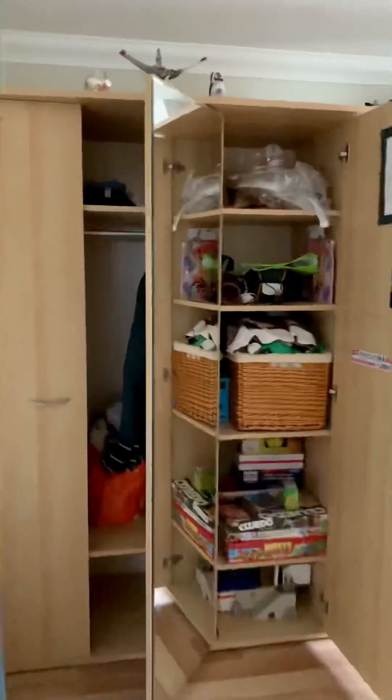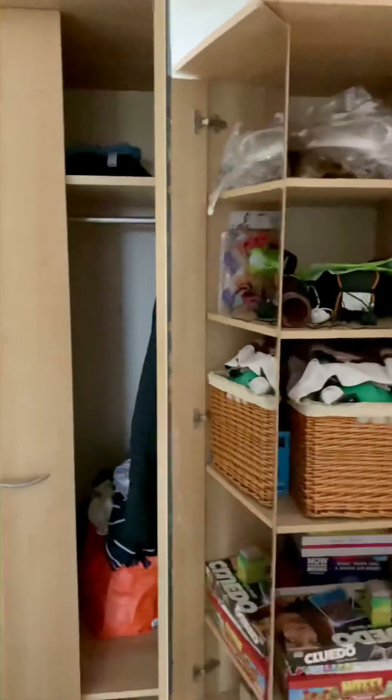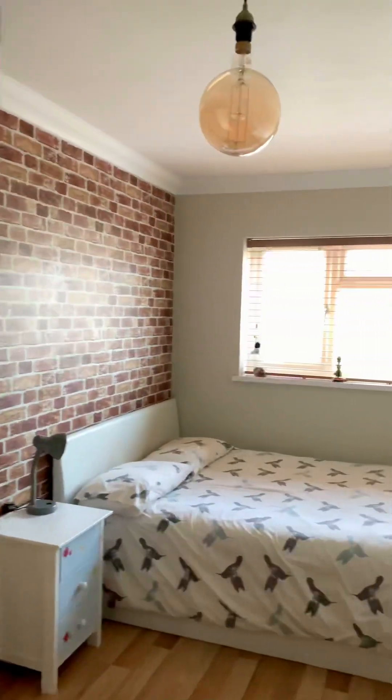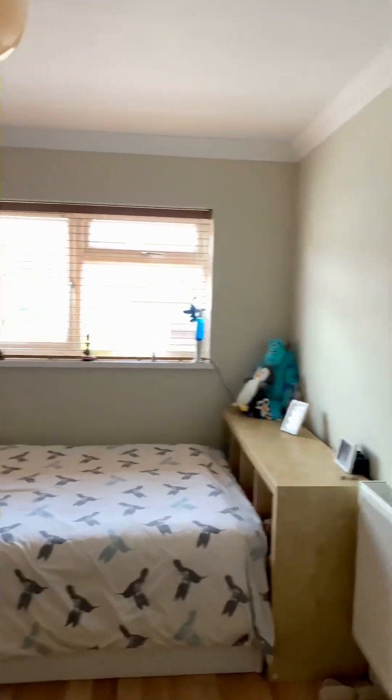Moving to the third bedroom — this is in the extension and has been used as a child's bedroom. There's plenty of wardrobe space, but again it's a large bedroom, suitable for older children or indeed yourselves.